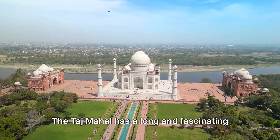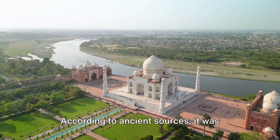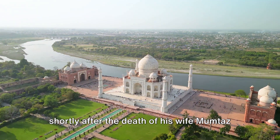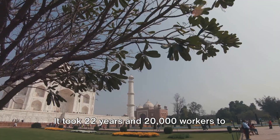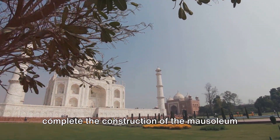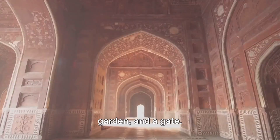The Taj Mahal has a long and fascinating history that is still shrouded in mystery and legend. According to ancient sources, it was commissioned by Shah Jahan in 1631, shortly after the death of his wife Mumtaz Mahal, who was his inseparable companion since their marriage in 1612. It took 22 years and 20,000 workers to complete the construction of the mausoleum and its surrounding complex, which included a mosque, a guest house, a garden, and a gate.